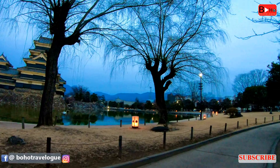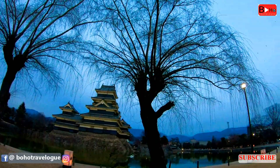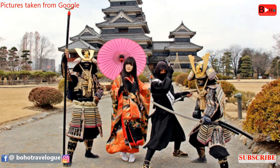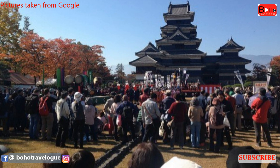This castle was ruled by 23 different lords from six different families during its 280 years of military use. Although the era of the samurai has ended, you may still come across samurai on the grounds of the castle. You can take pictures with them too — the samurai spirit lives on through events such as the Matsumoto Castle Festival.